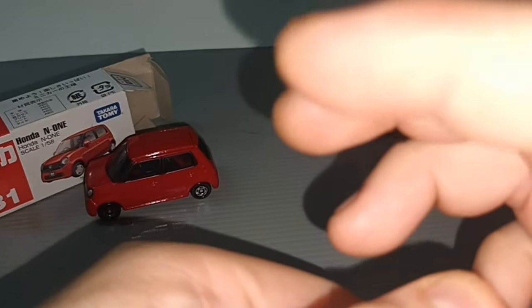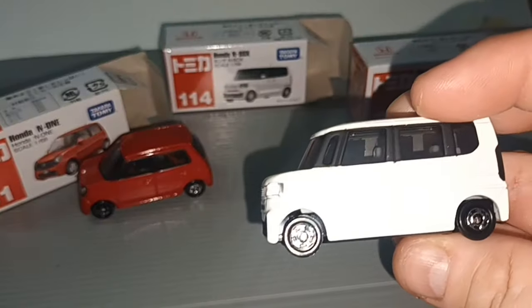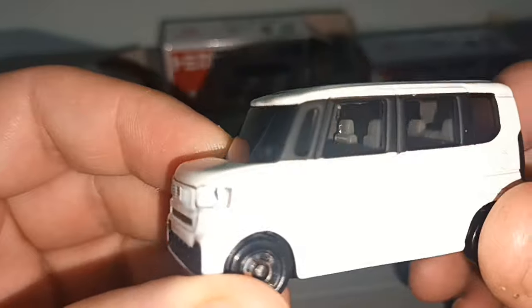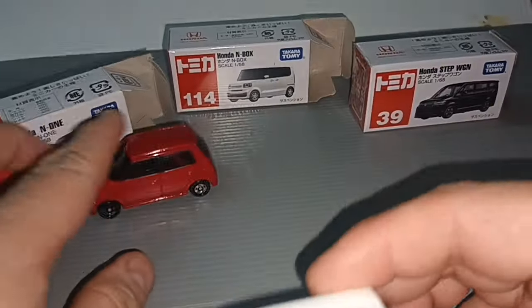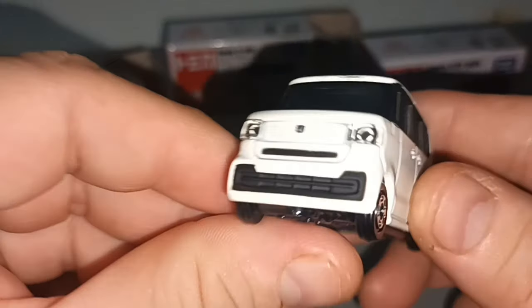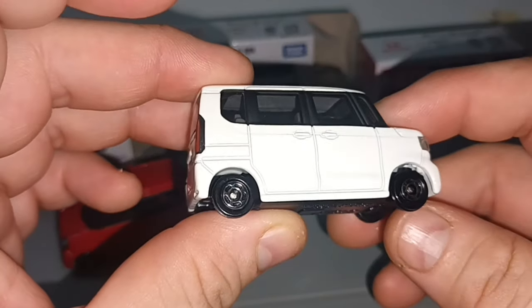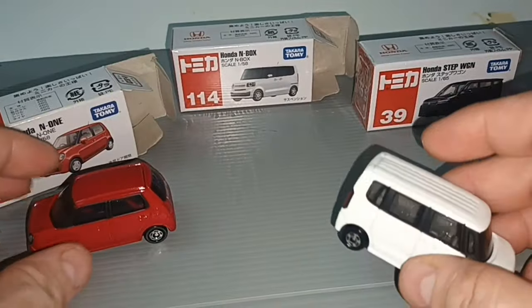They have the N series, so this one is the N1 and this one is the N-Box. Why box? Because it looks square. The scale is 1 over 58. No opening parts, but you can see the interior because it's beige or grey, whereas the N1 is black so we can't see much. The front looks like a face with a white mouth.